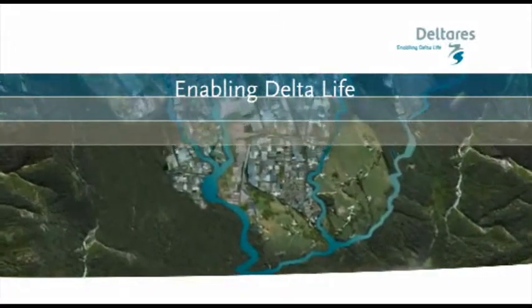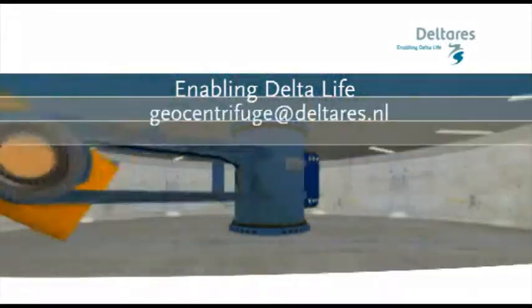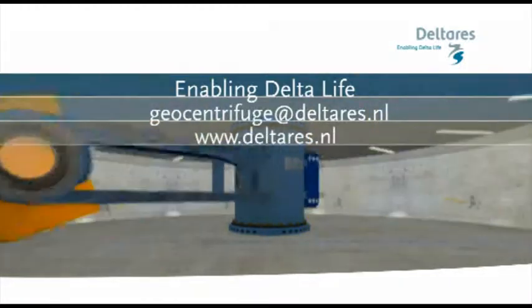Deltaris — enabling Delta Life. For more information, please contact geocentrifuge@deltaris.nl.